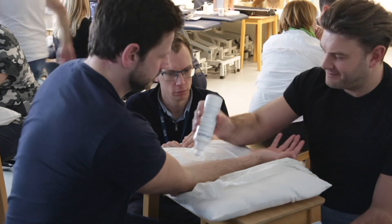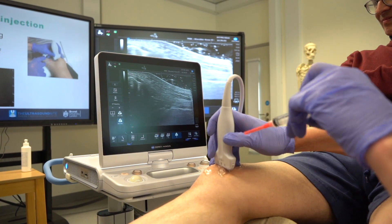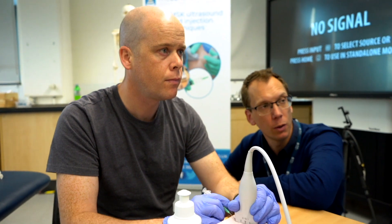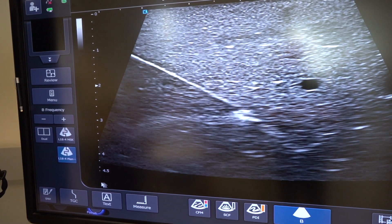This includes sports doctors, physiotherapists and anyone with a competency already in musculoskeletal ultrasound who have experience in performing injections. The aim of the course is to provide a competency in ultrasound guided injections for the upper limb and the lower limb.